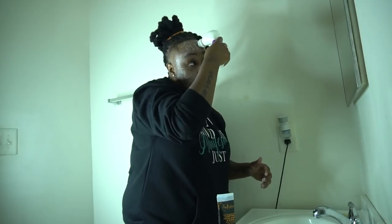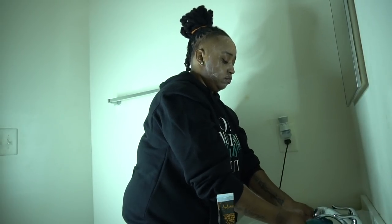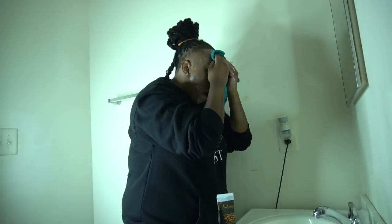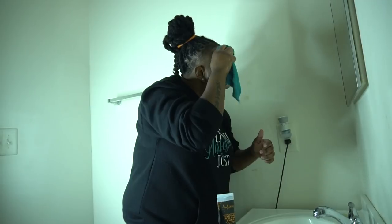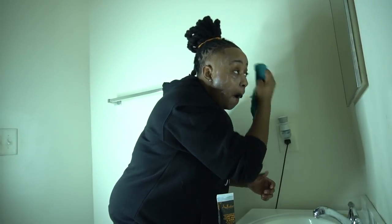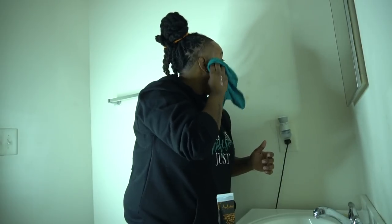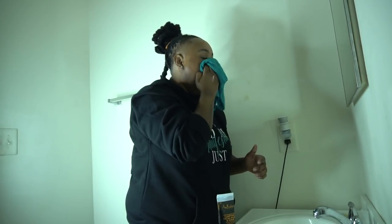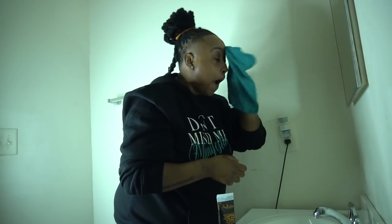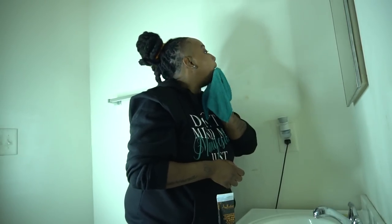I'm gonna speed this up because this part is boring. Look at yourself, make sure you got everything brushed and your face looking good. Squeeze that rag out. I was told to put warm water on as I wipe the scrub off — apparently when you put cold water on your face it closes your pores, but warm water keeps your pores open so you can wipe the scrub off. Let's admire how big my forehead is. I'm wiping this off, making sure I'm getting everything — you don't want scrub sitting on your face.